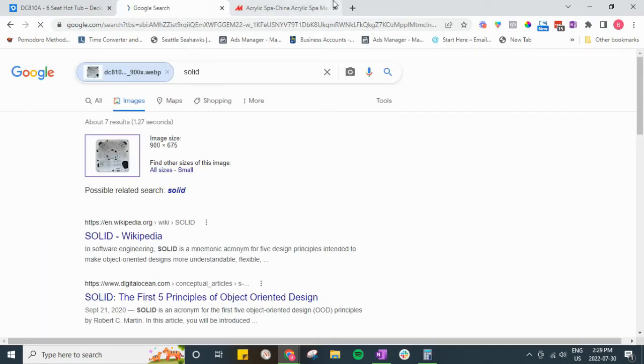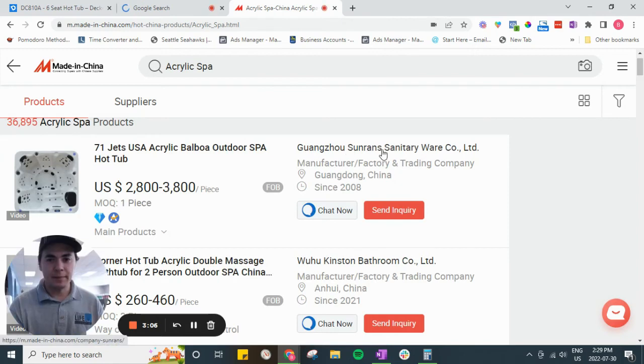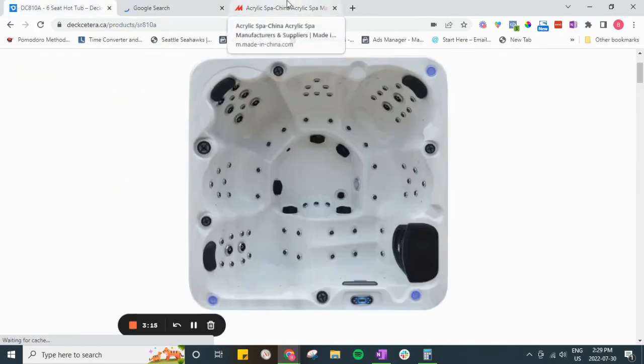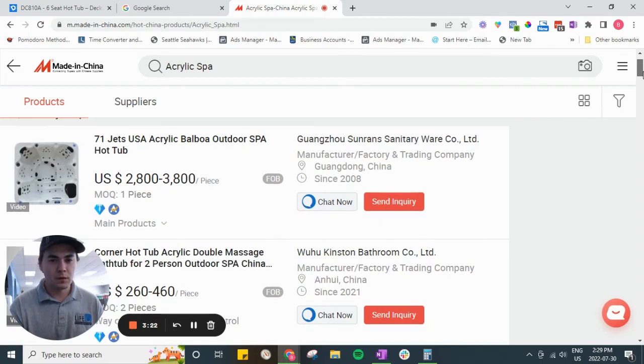I've already got the results pulled up here. And look — here are factories in China that make sanitary ware who are selling this exact hot tub. You can see the image is precisely the same. So this is the hot tub, this is what they're ordering, and you can see what it costs for them to get it. You can find out a little bit of info about it. Basically now you know this is a Chinese-made hot tub that's being shipped overseas.